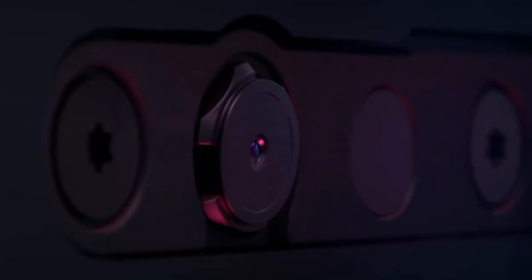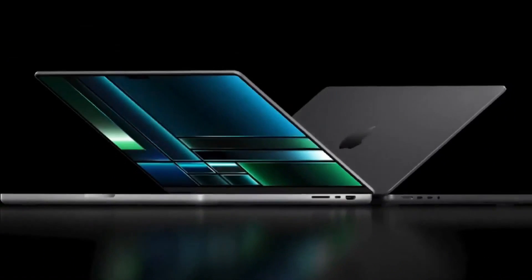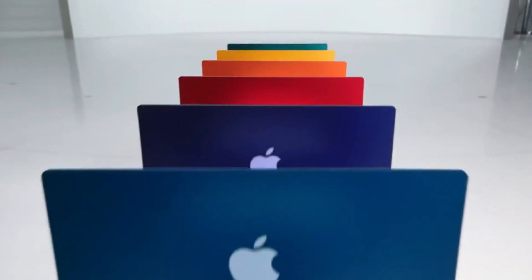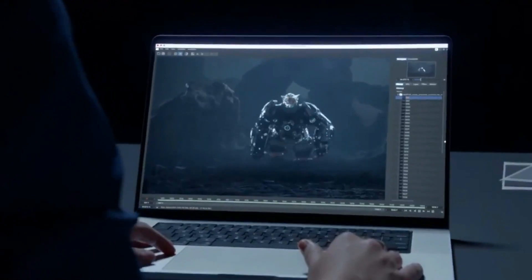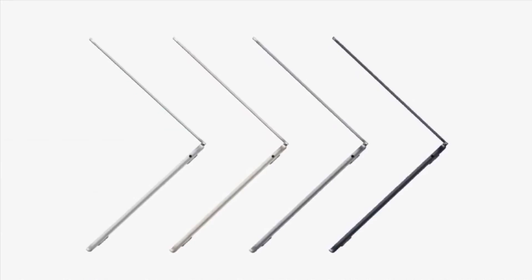Apple has always favored a minimalist approach to ports on the MacBook Air, but this often leads to frustration for users who need more connectivity options. The M3 MacBook Air includes only two Thunderbolt USB 4 ports, which means users constantly rely on dongles and adapters to connect peripherals like external monitors, SD card readers, and wired internet connections.